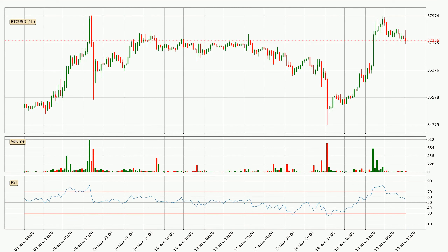Looking at the hourly relative strength index, the current hourly RSI is at 56, so it doesn't show signs of overbought or oversold conditions at this point.